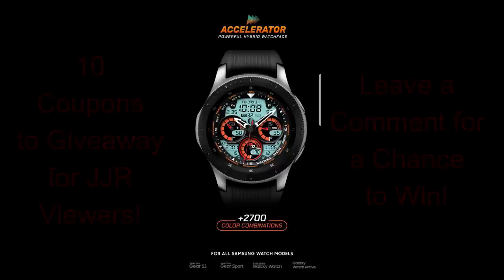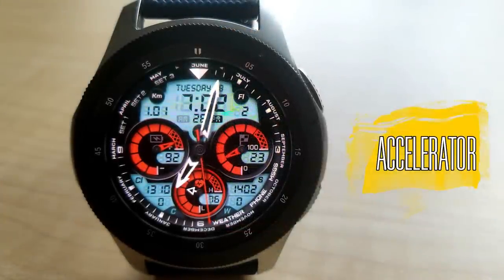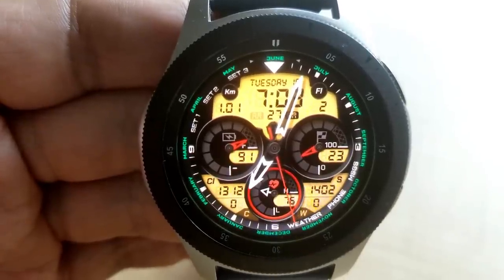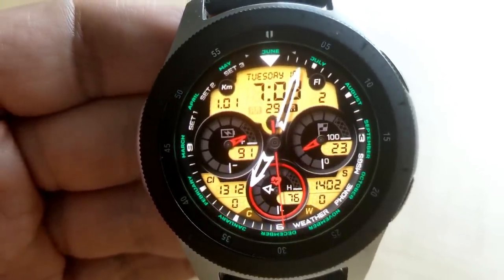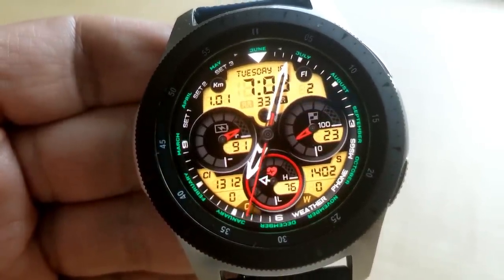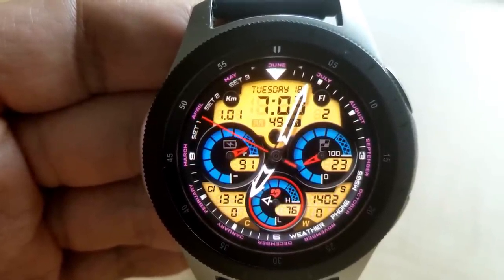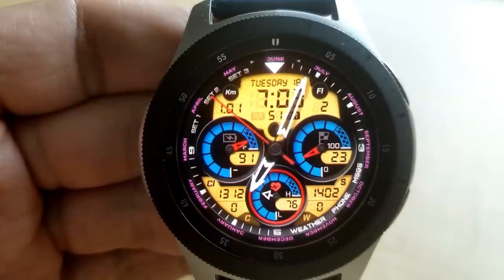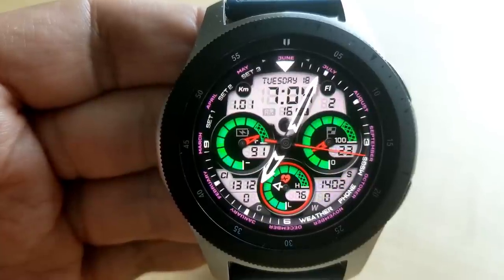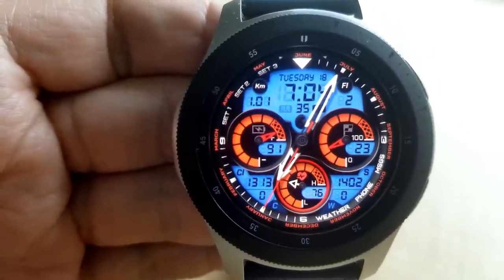The first two faces are brand new additions to this very talented developer's portfolio, and the third face is actually an update to a very popular existing face. First up is the new Accelerator model, and it comes with three large bold dials, a huge LCD panel for the background, plus a variety of useful activity information spread out across the face. For customizations, you can change three different areas of the face.